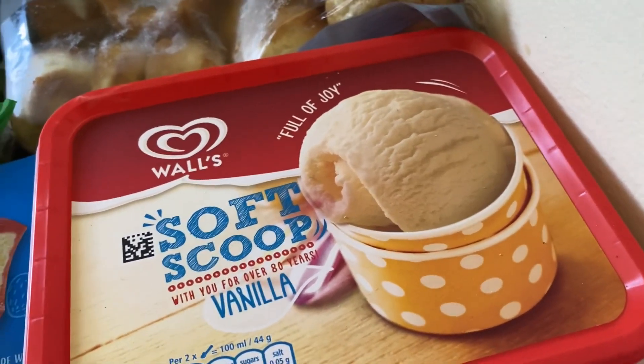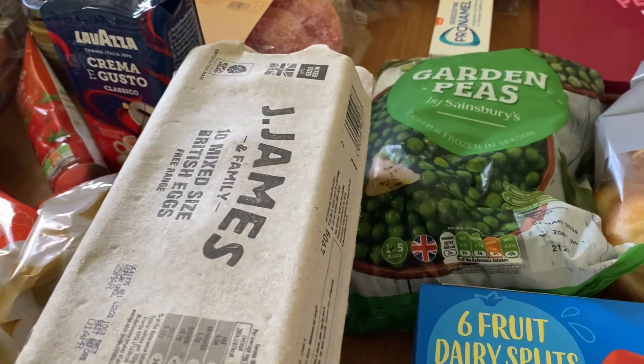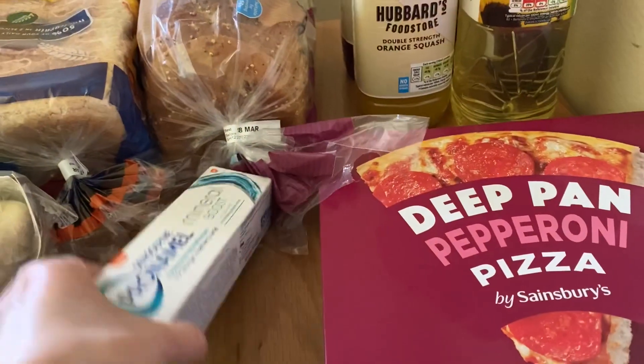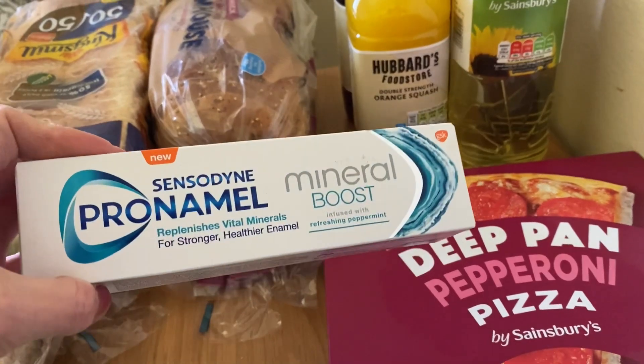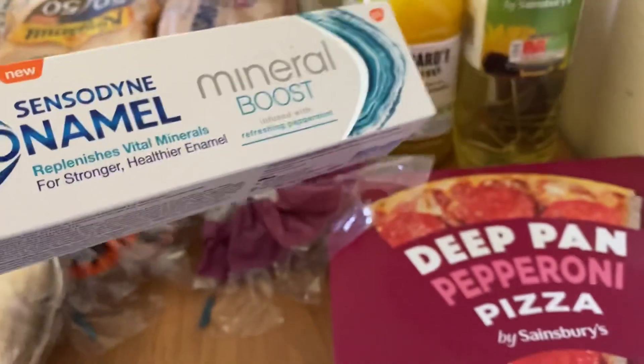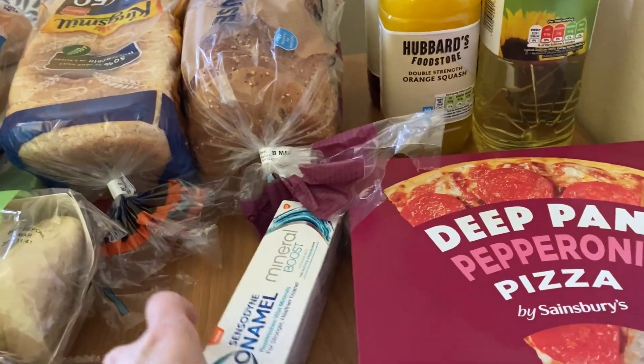I got the boys some fruit splits and some vanilla ice cream to go with the sticky toffee pudding. Two packs of free-range eggs for breakfast and for the sticky toffee pudding. The only non-food item I got was this Pro-Enamel toothpaste — the new Mineral Boost one. Pro-Enamel is the only one that stops my teeth being sensitive.